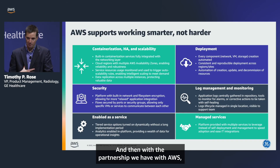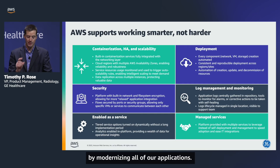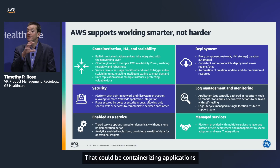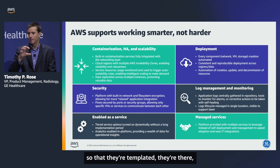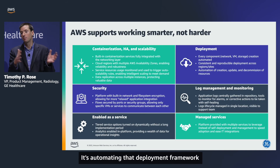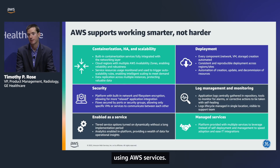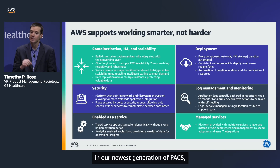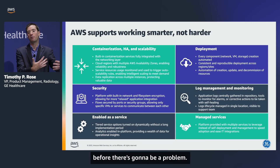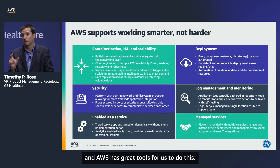With the partnership we have with AWS, we're thinking about how we get the benefits by modernizing all of our applications. We're using technologies native in AWS to enable our next generation of PACS — containerizing applications so they're templated, easily managed, and easily loaded; getting the benefits of AWS security services; automating the deployment framework so upgrades become easy because they're orchestrated using AWS services. And we're starting to consume more of the proactive managed services that AWS offers, so we can look at application health before there's a problem — going from reactive to a proactive and predictive approach.